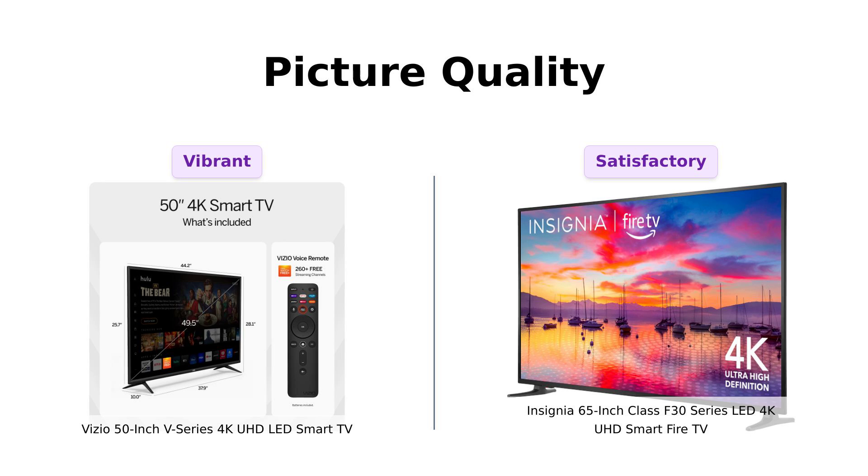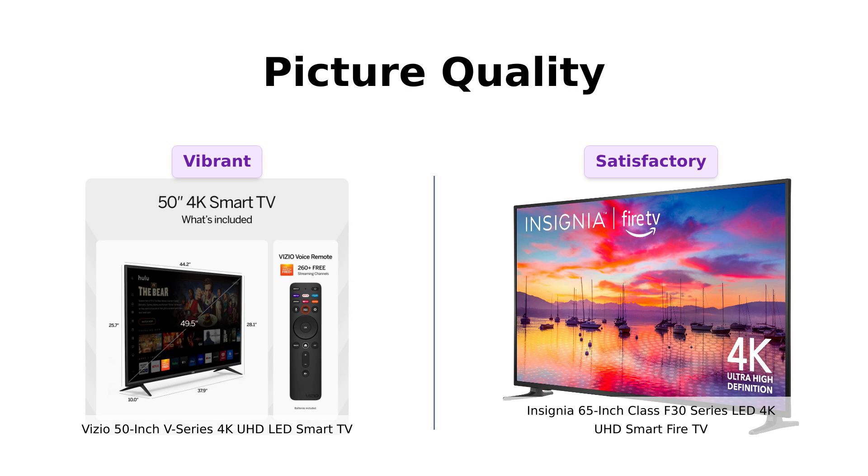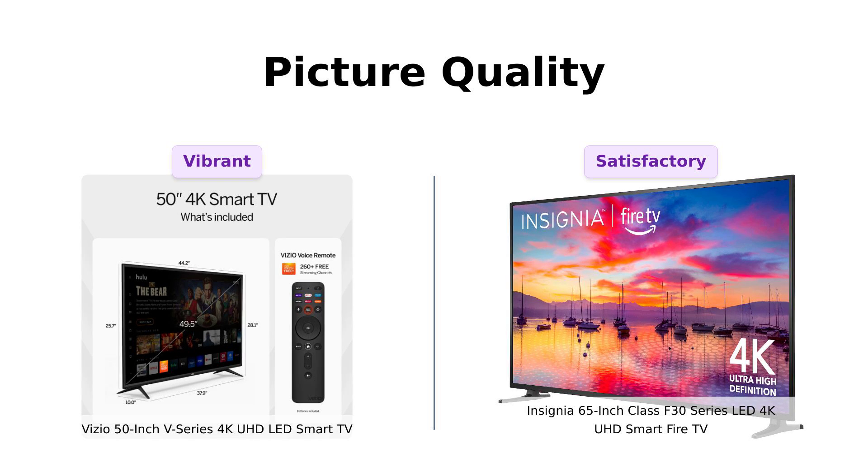And trust me, I like my toast buttery. The Insignia, on the other hand, gives you that 4K Ultra HD goodness, but skips the Dolby Vision. Instead, it focuses on integrating Fire TV, so you can watch your favorite shows while Alexa does all the hard work.